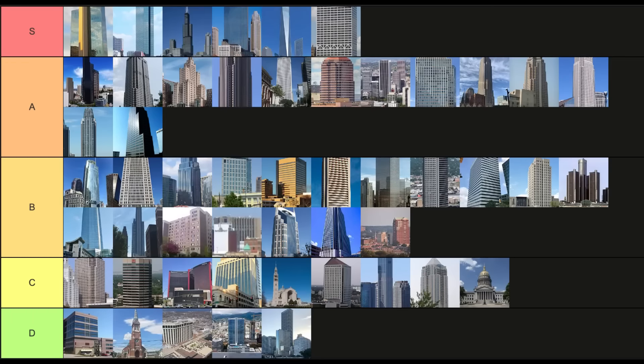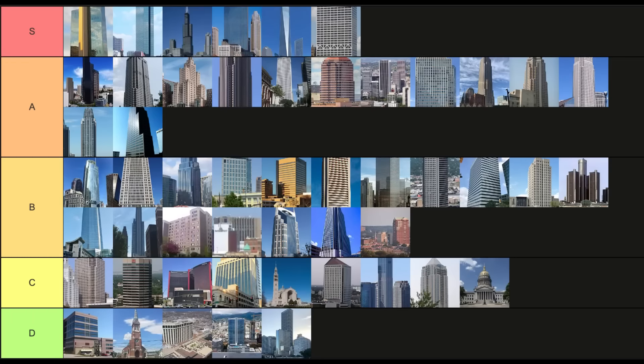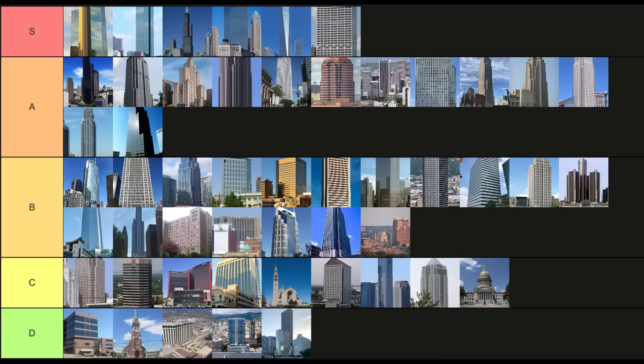Anyways, that is it for this video. Again, that was my opinion and I'm interested to hear what you think, so comment down below. Here is a tier list that I made ranking all the buildings from good to bad. If you enjoyed the video, make sure to like and subscribe for more similar videos, and I'll see you next time.